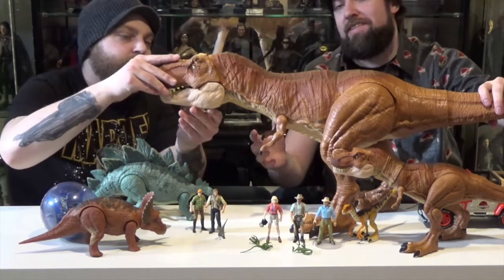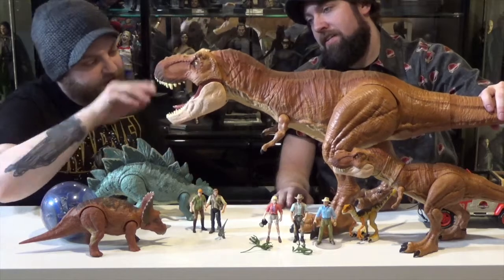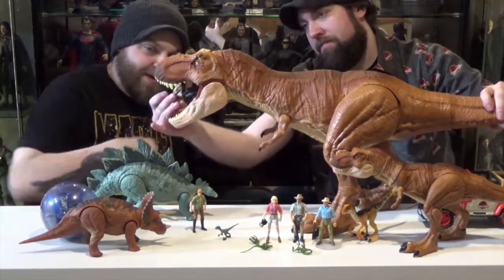Mattel did such an awesome job with this thing. Looks really cool. He opens his mouth — open his mouth up. You can take a figure and throw him right down his gullet.